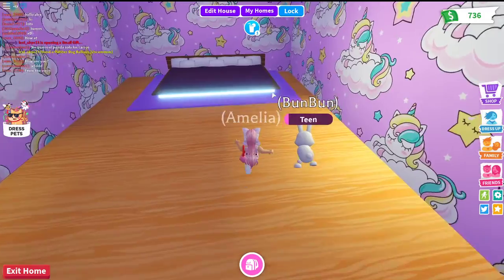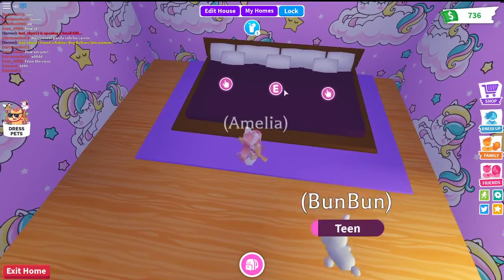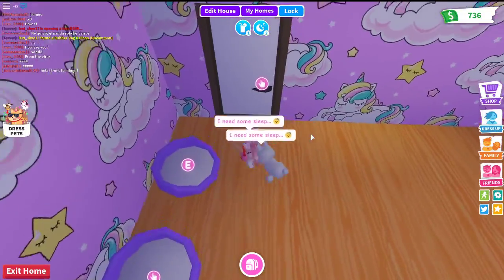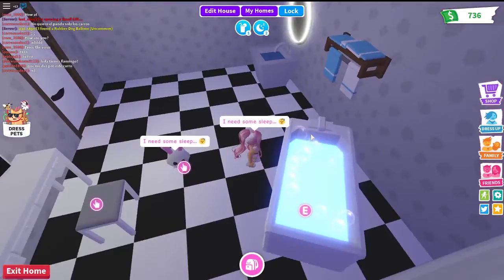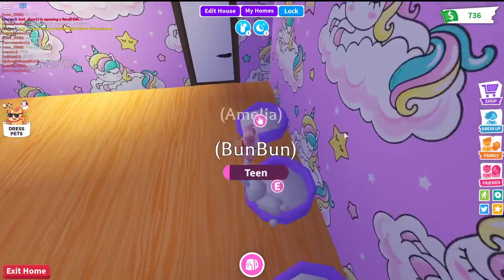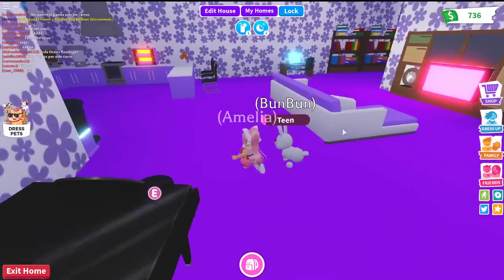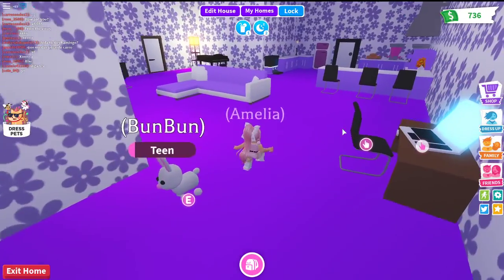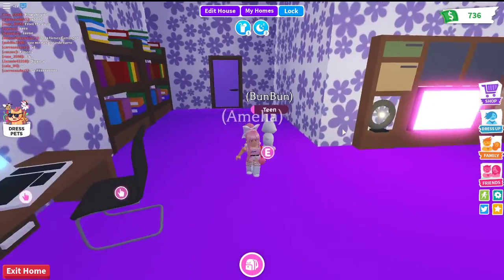Here's her bedroom — I put like three beds together and three pet beds. Then here's her bathroom with the makeup station. That's Paige's apartment. She picked the color purple, so that's what I went with for the wallpaper.